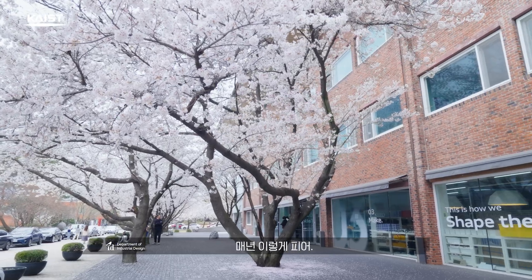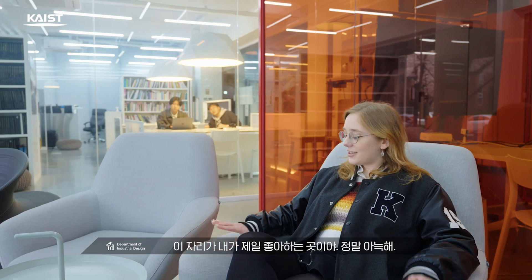This is the Audi lounge where we spend most of our time. The cherry blossom is really beautiful, isn't it? It blooms like that every year. This spot is my favorite — so cozy.